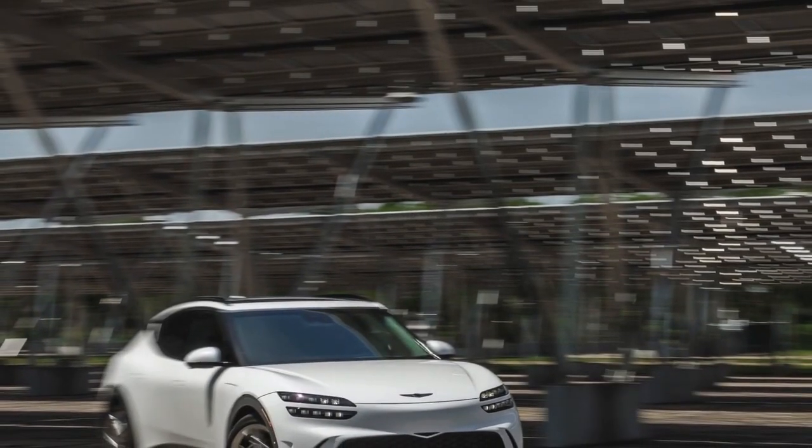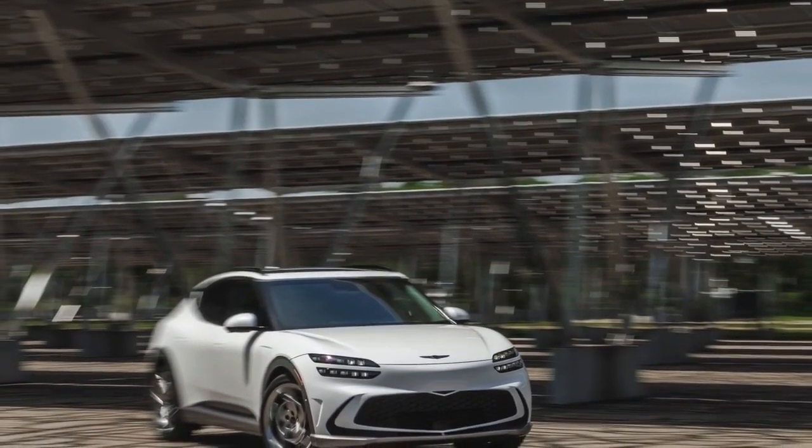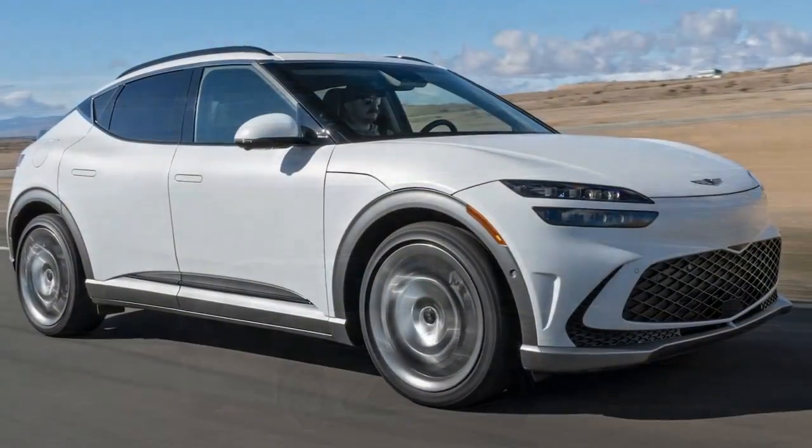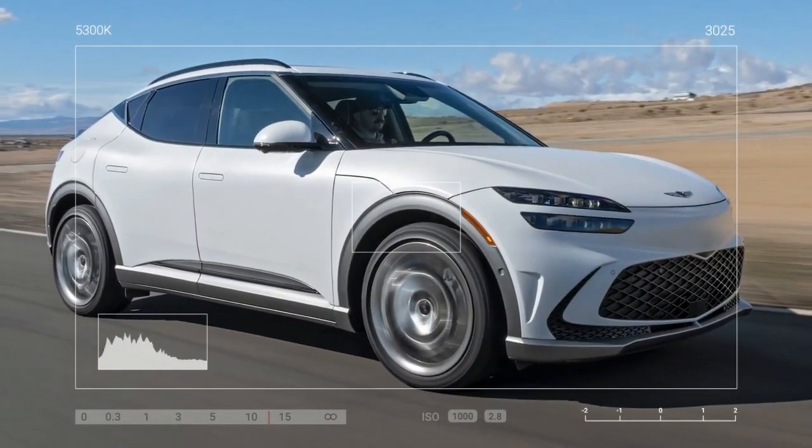When it comes to handling, the 2023 GV60 had mixed reviews in our Performance Vehicle of the Year competition. However, the 2024 model excelled on our Figure 8 course, earning praise for its neutral handling and excellent tracking. Its 50-50 weight distribution and impressive power out of corners were highlighted as key factors in its performance.